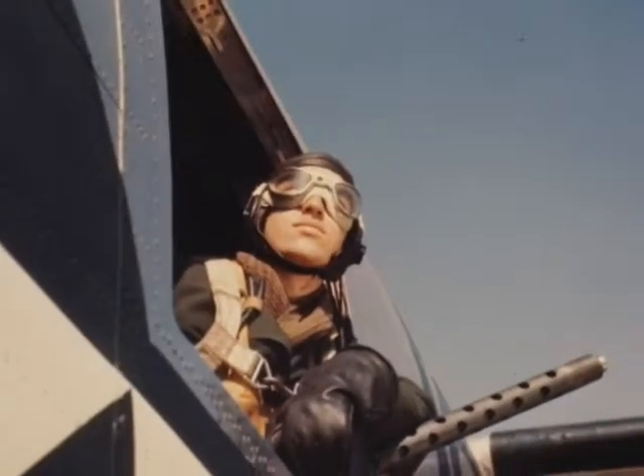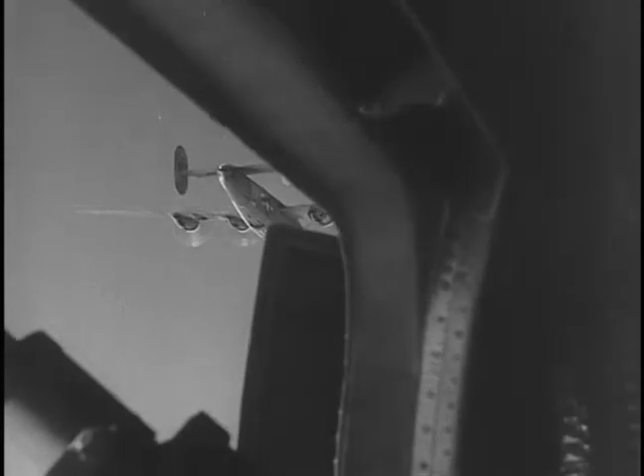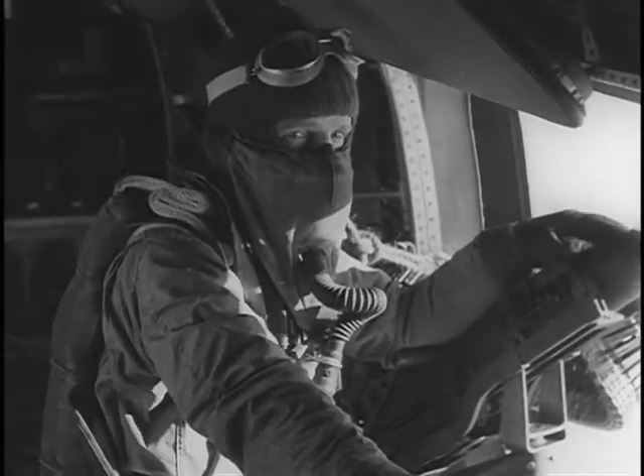In the earlier B-24 models, the waist gunners often suffered frostbite from prolonged exposure to sub-zero icy air rushing through the windows. Because the Liberator was not pressurized, all crew members wore oxygen masks to breathe.